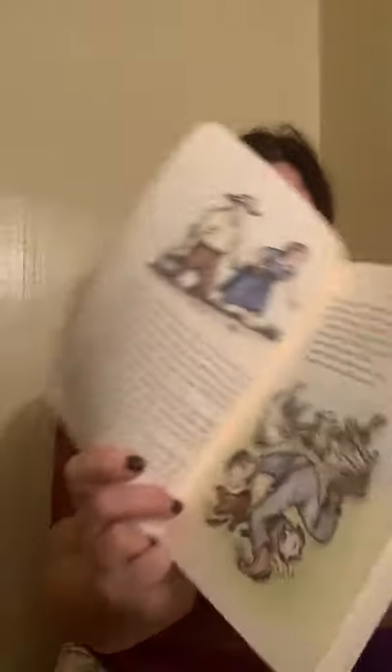The cocker spaniel sprang for Wilbur's hind leg. Wilbur jumped and ran. Lurphy reached out and grabbed. Miss Zuckerman screamed at Lurphy. The goose cheered for Wilbur. Wilbur dodged between Lurphy's legs. Lurphy missed Wilbur and grabbed the cocker spaniel instead. Nicely done, nicely done, cried the goose. Try it again, try it again. Run downhill, suggested one of the crows. Run towards me, yelled the gander. Run uphill, cried the sheep. Twist and turn, honked the goose. Jump and dance, said the rooster. Look out for Lurphy, called the crows. Look out for Zuckerman, yelled the gander. Watch out for the dog, cried the sheep. Listen to me, listen to me, screamed the goose.